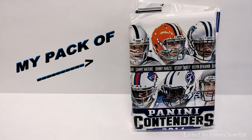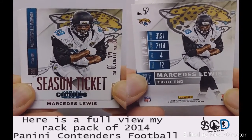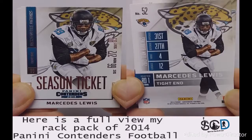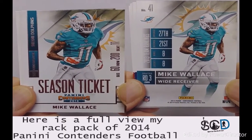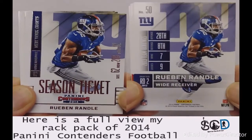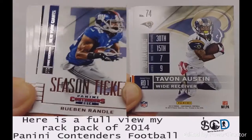Hey, what up collectors! I got a pack of Panini Contenders from 2014, looking for that Johnny Manziel card. First we're going to start off with some wide receivers and tight ends. Here we got Mercedes Lewis. The Panini Contenders has the section, row, and seat number, which represent the height, weight, and jersey number.